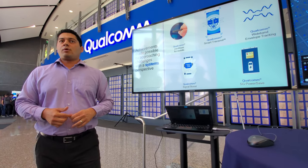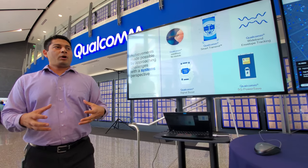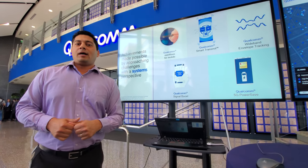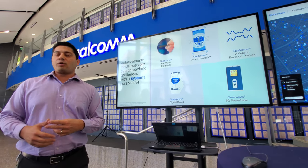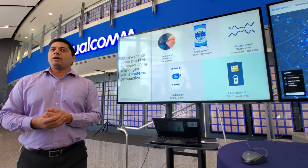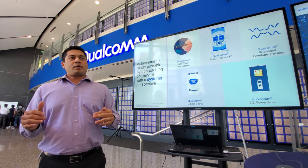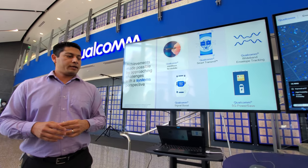Fourth is Signal Boost — our portfolio of antenna tuning technologies. These innovations allow control of the front end from the modem to respond to various conditions, user scenarios, and network conditions to optimize device performance at all times. Fifth is a collection of technologies called PowerSafe, put together specifically to coordinate between the device and the network to reduce power consumption — intelligently working with the network to keep device power consumption at a minimum.